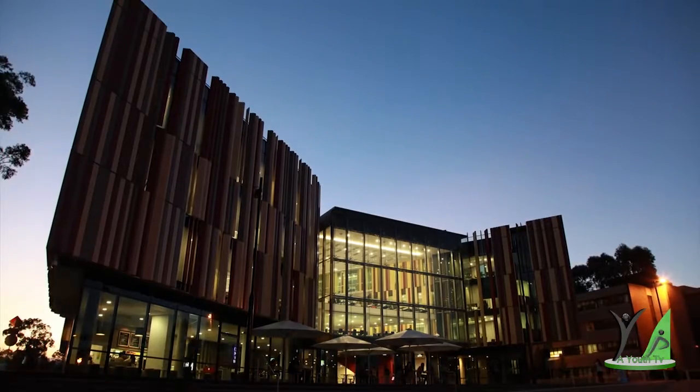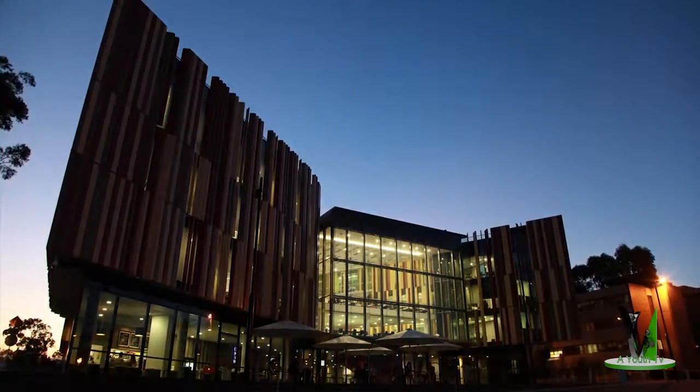Macquarie University Library — a truly 21st century learning and research environment.